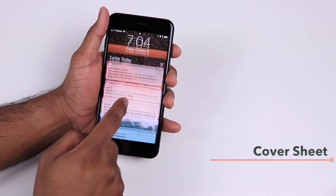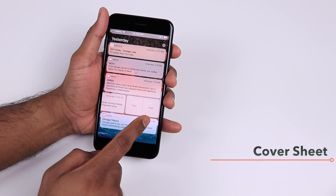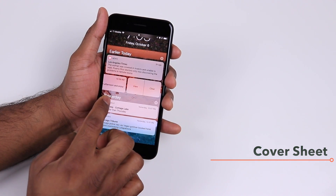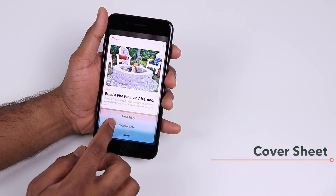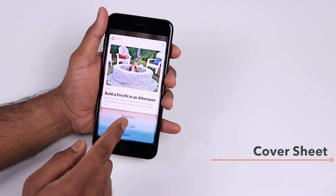If you want to dismiss a notification you can swipe left and then tap the Clear option. If you don't have 3D Touch, you can swipe left and tap View to get the same functionality you'd get with 3D Touch on newer iPhones.